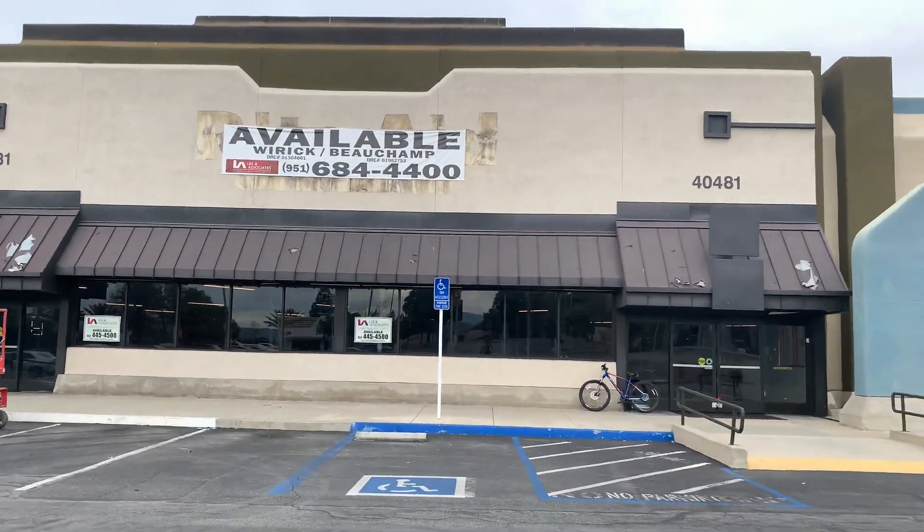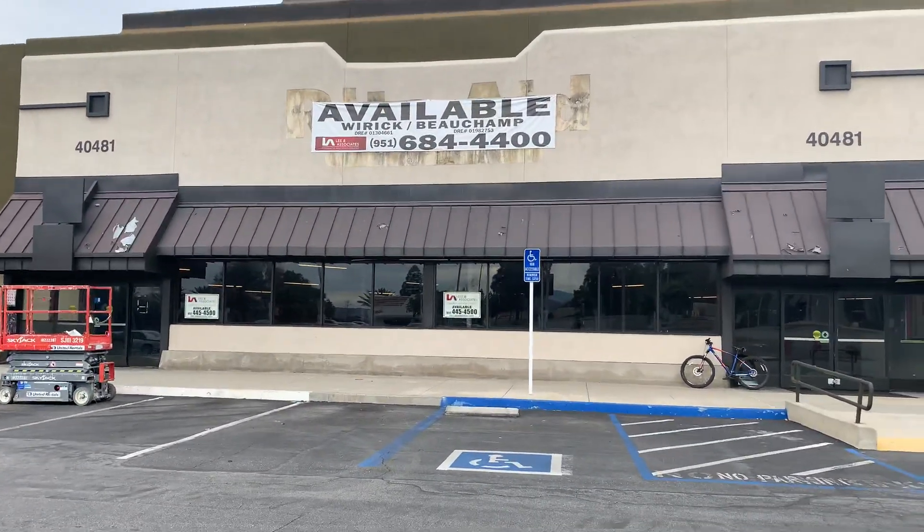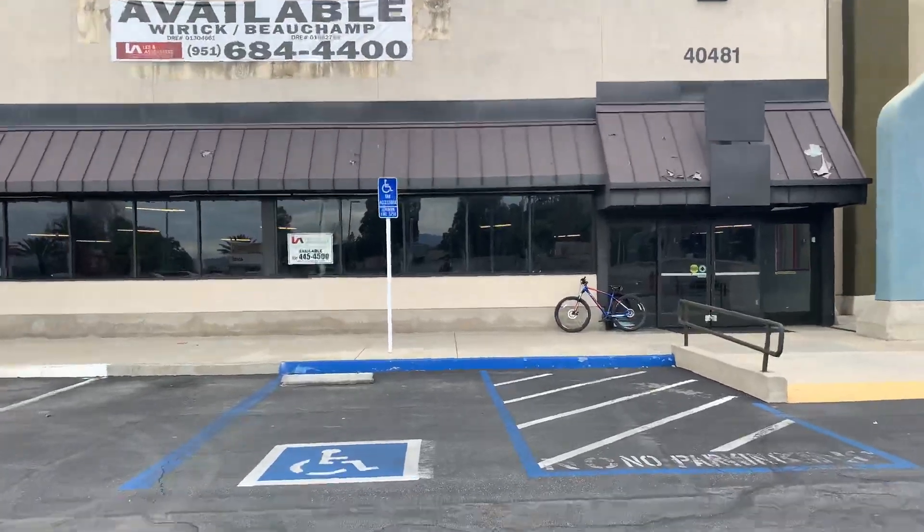Hey guys, today we are at this abandoned Rite Aid, I think, in Murrieta. Let's take a look at this place.